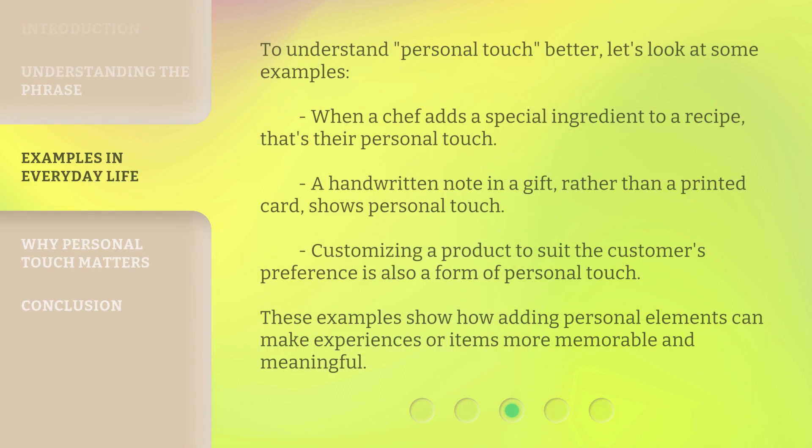To understand personal touch better, let's look at some examples. When a chef adds a special ingredient to a recipe, that's their personal touch. A handwritten note in a gift, rather than a printed card, shows personal touch. Customizing a product to suit the customer's preference is also a form of personal touch. These examples show how adding personal elements can make experiences or items more memorable and meaningful.